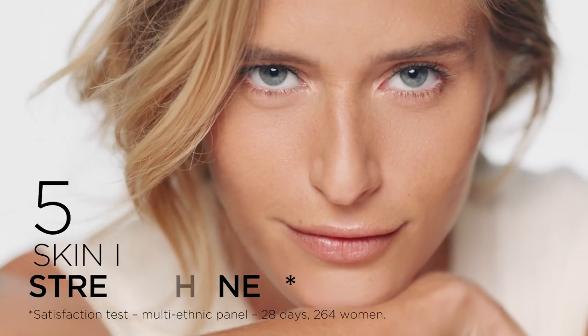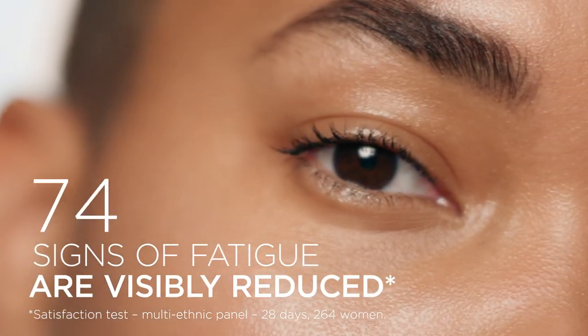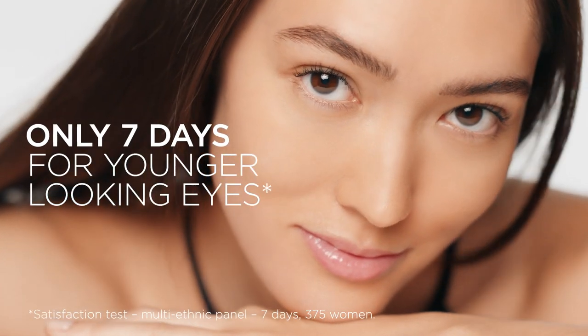The result? Wrinkles are smoothed, skin is strengthened, signs of fatigue are visibly reduced. Only 7 days for younger-looking eyes.